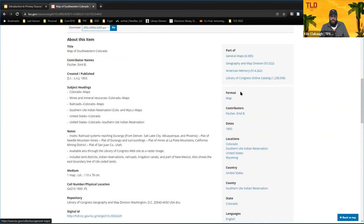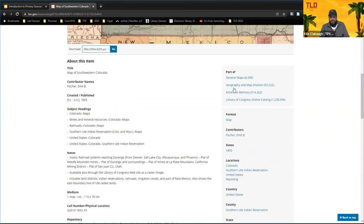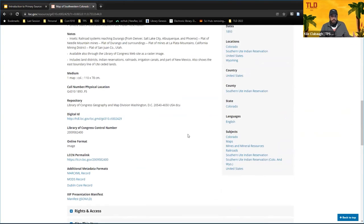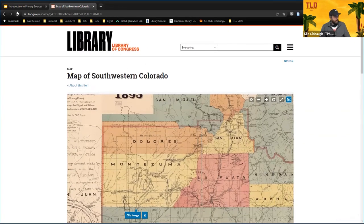One important part for your students is 'Cite This Item,' so if you want Chicago style, APA, or whatever, you can have students just copy and paste the citation right there. On the right side there are also links to subjects or collections about that same topic — for example, we're in maps of Colorado, so we also have some other general maps, it's in the Geography and Maps Division, and it's also in a Southern Indian Reservation collection. It gives you some good on-ramps for further research if you find a primary source you really like.